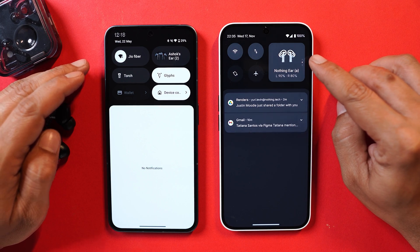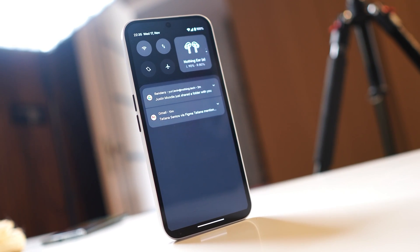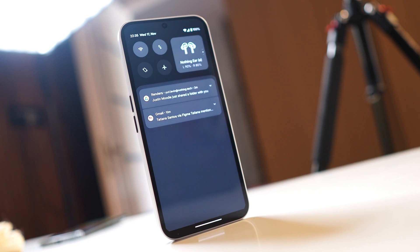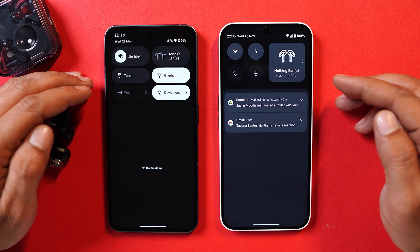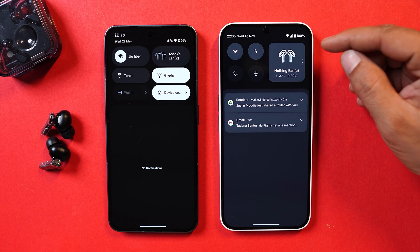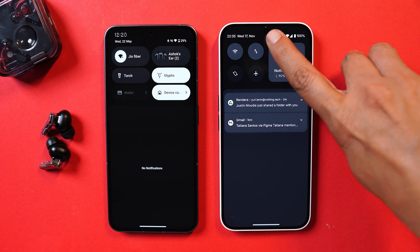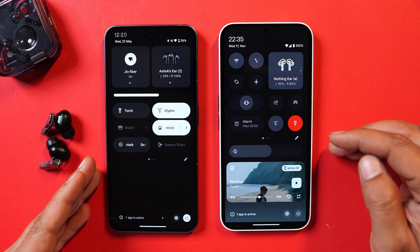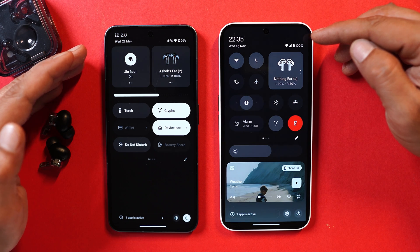These are the photos released by Karl showing how the new quick setting tiles will look, which might come with Nothing OS 3.0 or Nothing OS 3.5. You can see a huge change — previously we had horizontal tiles with the first swipe down, but now the Bluetooth tile has a square shape along with four other quick setting tiles. There is also a difference in the clock and date style. Pulling down the quick settings further reveals a large gap above the tiles, which is not the case currently.